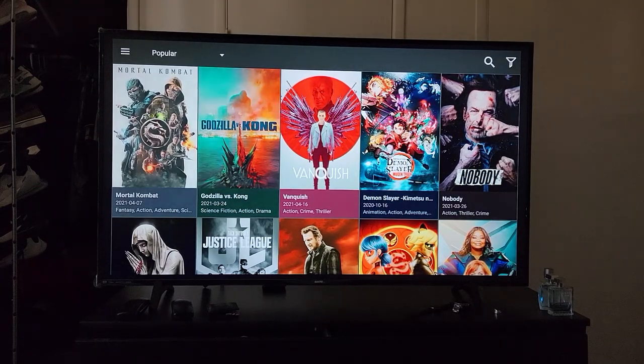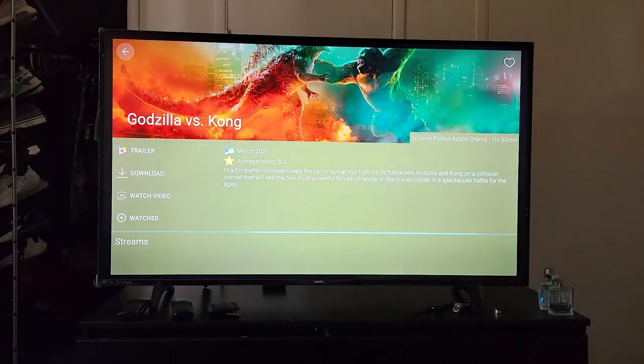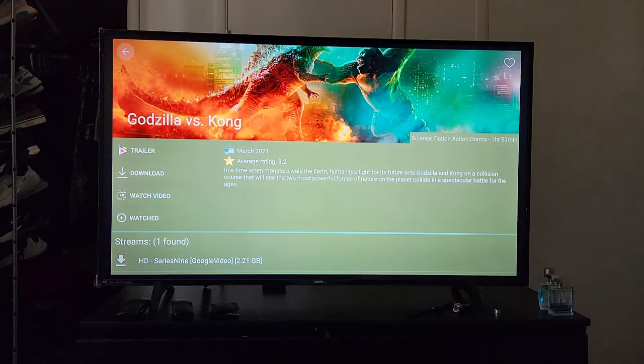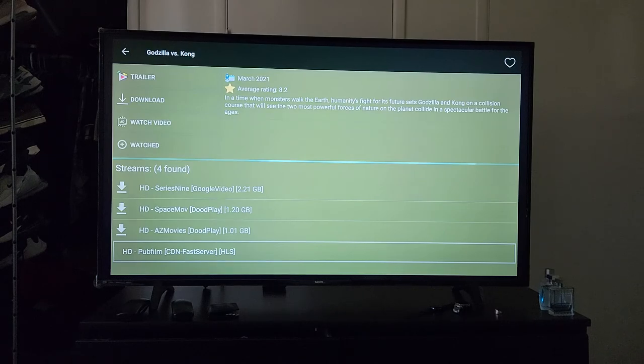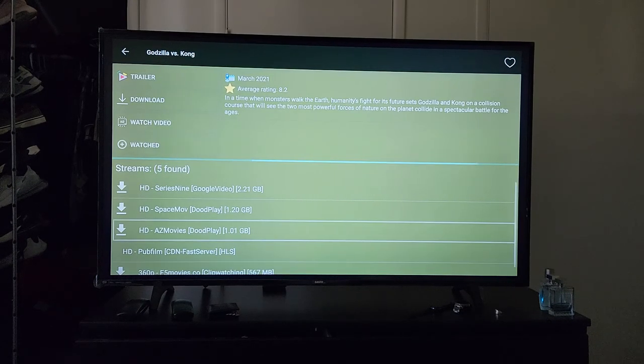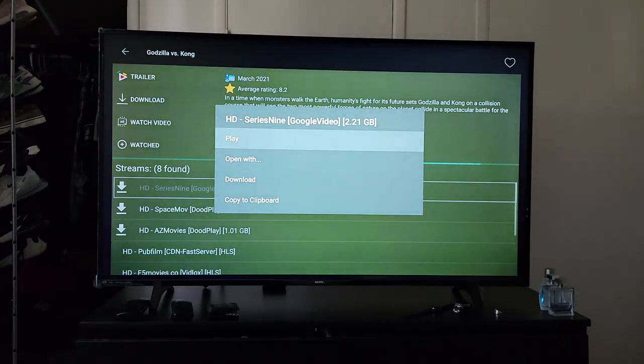All right, why your Fire Stick keeps buffering. There are a couple of ways to fix buffering on your Fire Stick. One is making sure you're picking the right links on Cinema. Right here, this is a good server — it says Google Video. A lot of times the fast servers, the ones that say 'Fast Servers,' will load fast. So let's go ahead and try Google Video.